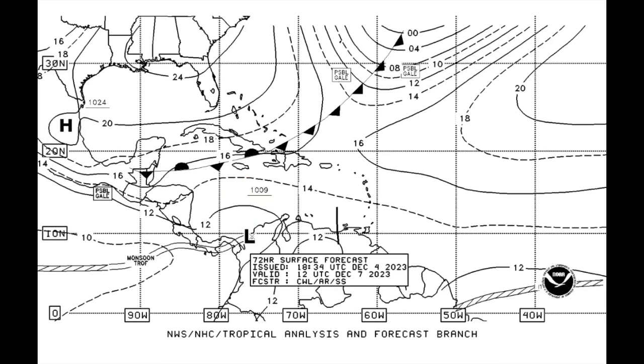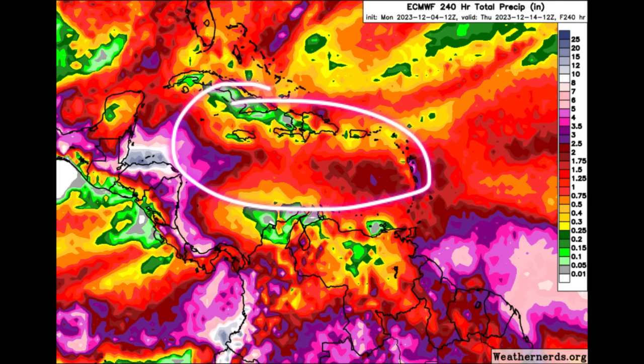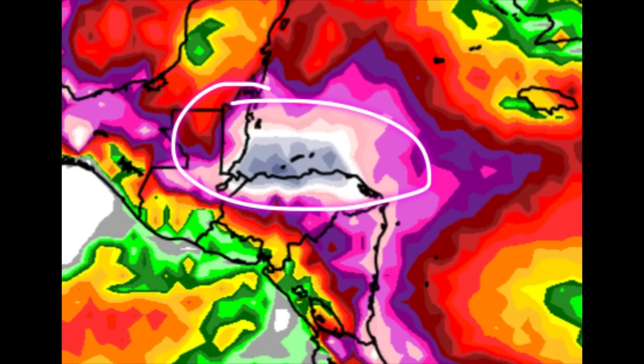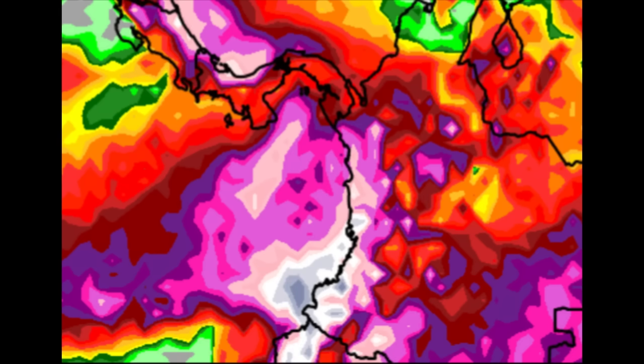The trough making its way to the area could also help induce even more instability and rainfall. The Euro model is forecasting rainfall accumulation through next Thursday — not this coming Thursday, but next Thursday — so this is well over a week out, about 10 days. We're seeing shades of pink and gray on the map, with rainfall totals over 15 inches across some areas. We definitely want to watch parts of Belize, Honduras, Mexico, and Guatemala for that rainfall increase.